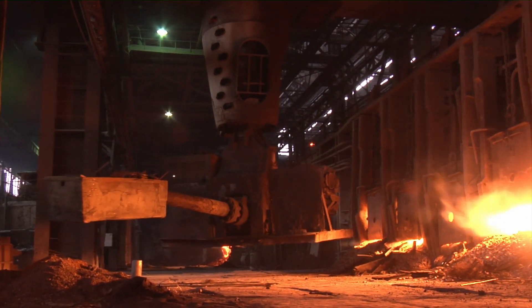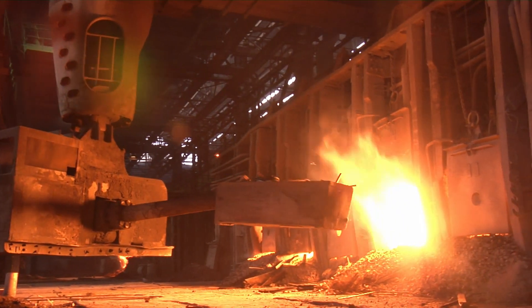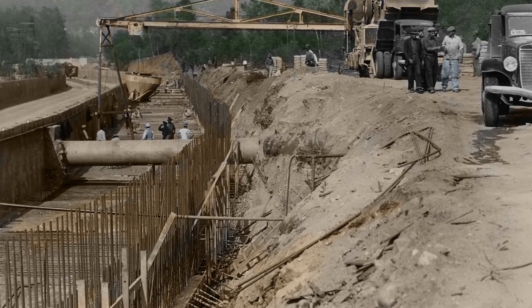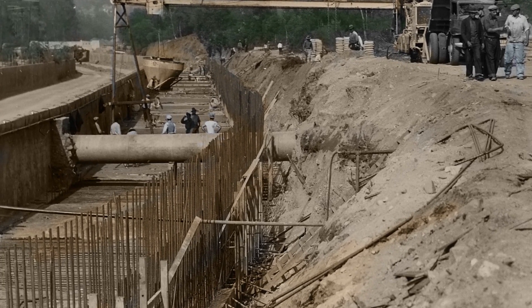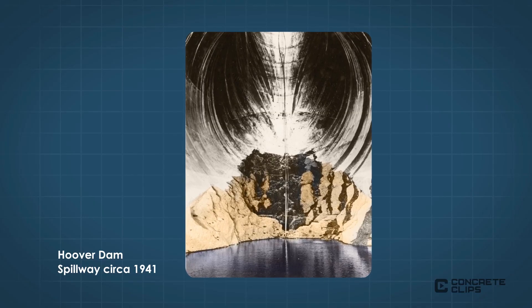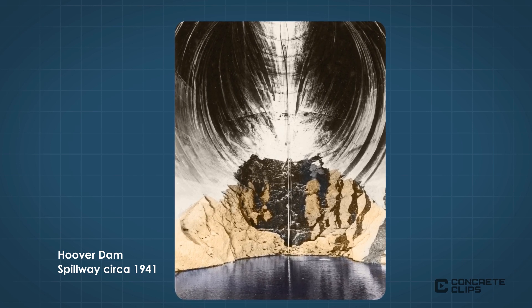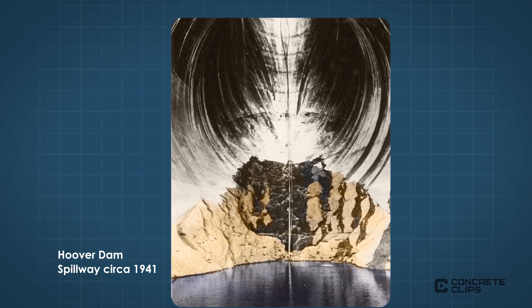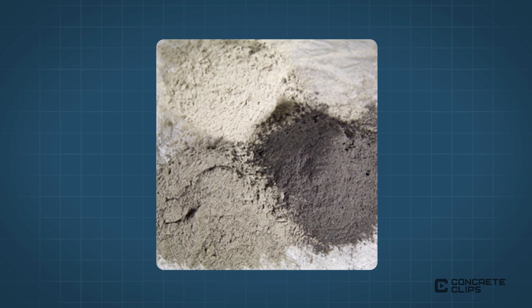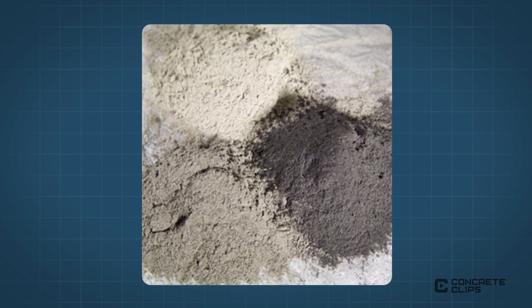Fly ash is a byproduct of coal-fired furnaces. The airborne residue from the coal combustion process is commonly used in concrete. Coal fly ash has been used in concrete since the 1930s, with the first results detailing this use published in 1937. The first major documented use of high-volume fly ash concrete in the U.S. was by the Bureau of Reclamation to repair a tunnel spillway at the Hoover Dam in 1942.